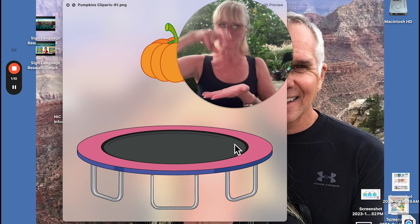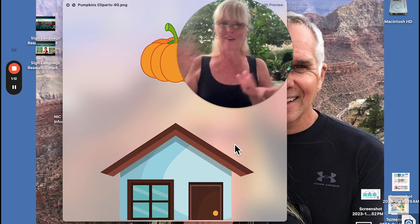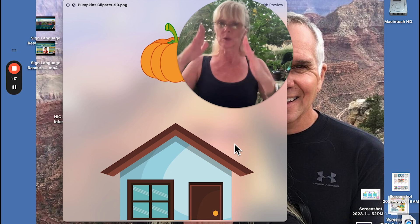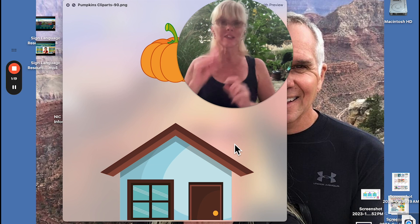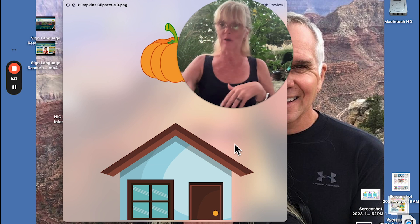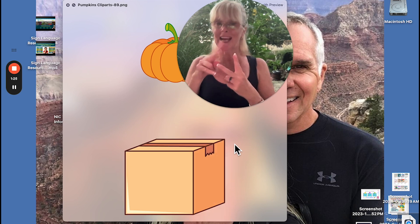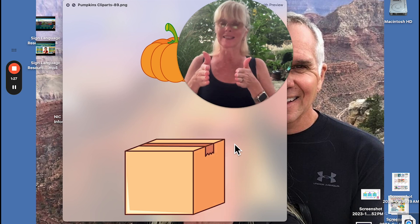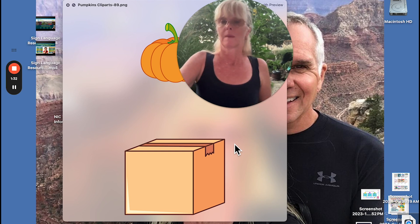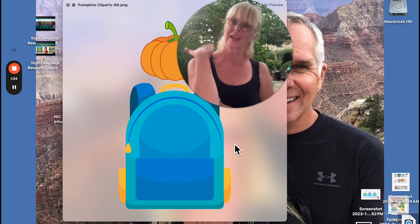I just love trampolines — they wear me out. House — this is the roof of the house. The difference between home and house: home is like where you eat and sleep, and this is house. You can sign either one. Box — it goes this way and then this way. Box.